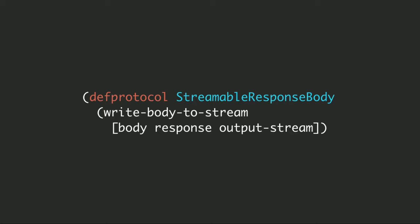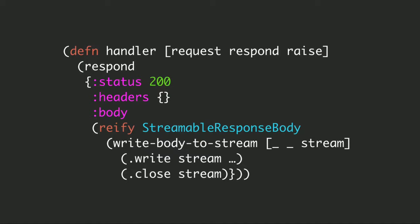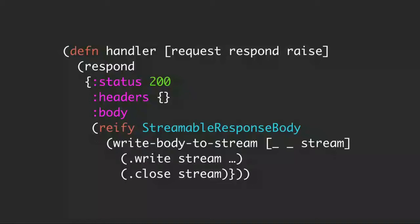So if we want to use that to create a streaming response we can just reify it. This is an asynchronous handler using respond, responding with a response map where the body is a StreamableResponseBody we're reifying. We can use this function to get the output stream, write to it, and close it. It needs to be explicitly closed so we can pass the stream to an asynchronous handler, the handler can perform multiple writes, and then decide when to close it. The response itself isn't closed until we explicitly close the stream. We can use with-open to make sure we close it if there are any exceptions. This allows us to write bits of data asynchronously to the response.